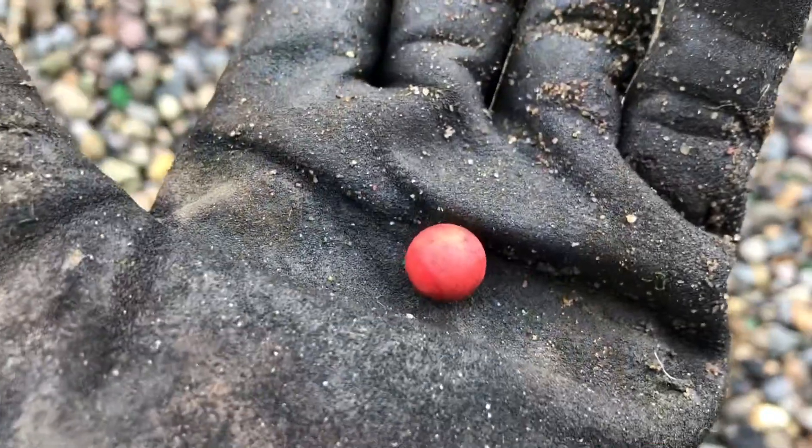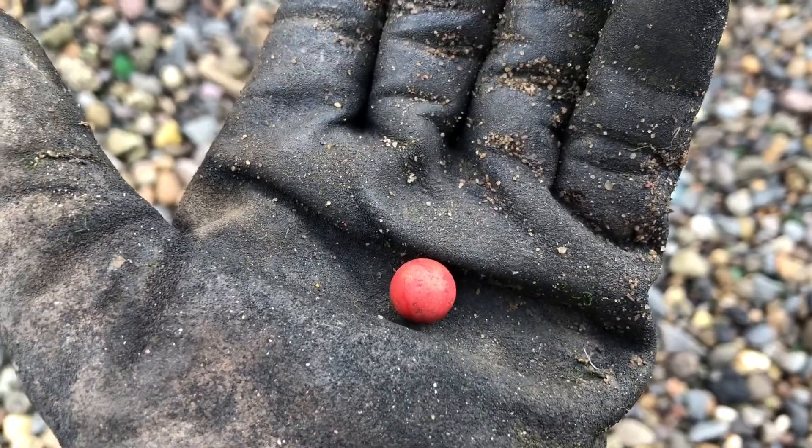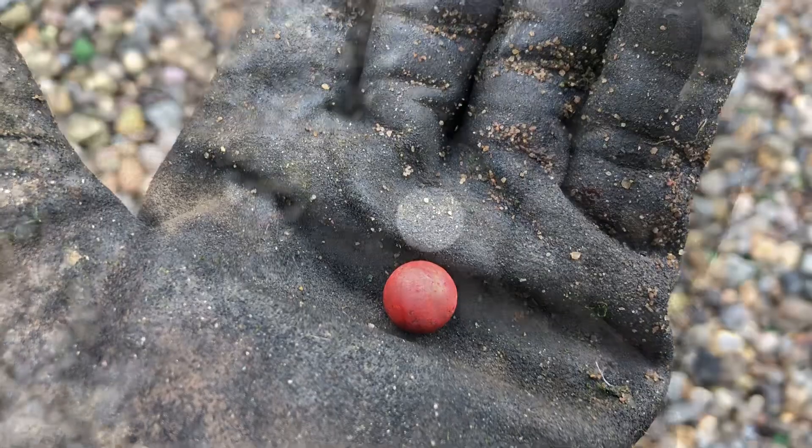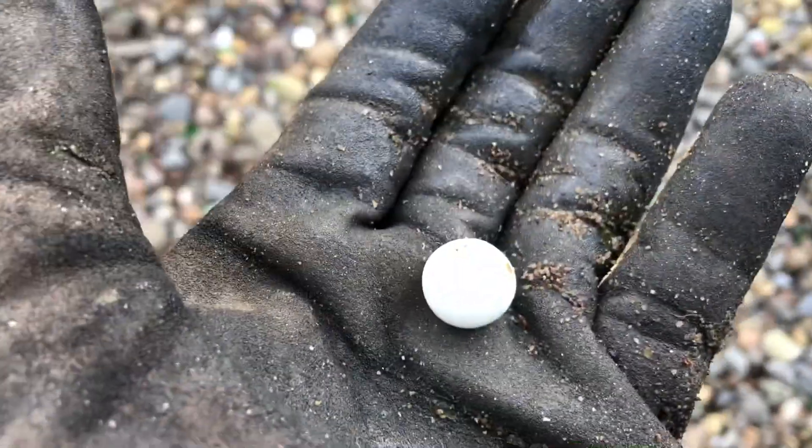I wasn't sure what this was when I picked it up, but it's actually a clay marble — it's tiny, but yeah, clay marble. Not glass, but clay. No joke, a step or two later, we got ourselves a white marble glass this time.